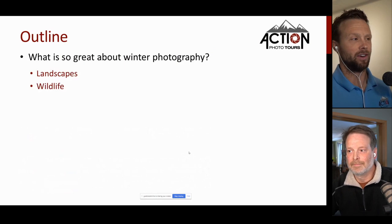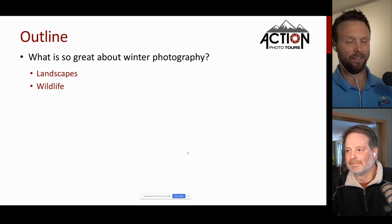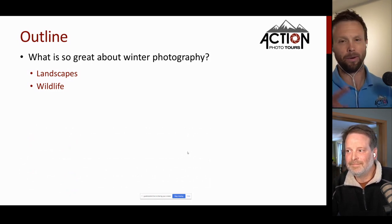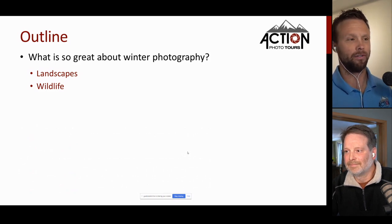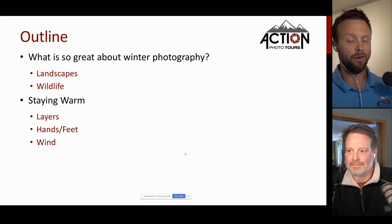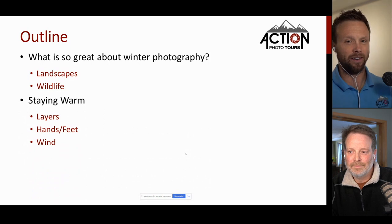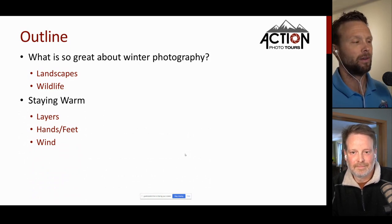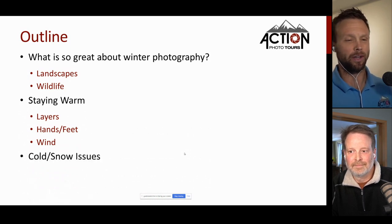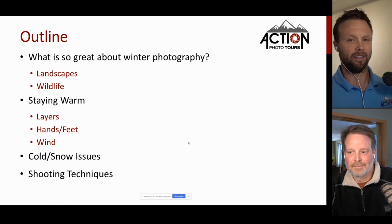Here's a quick outline: first we'll touch on what's so great about winter photography — why would you want to get out and shoot when it's cold and the weather is unsettled? We'll cover what makes it great for landscapes and wildlife. Then we'll discuss staying warm — layering, keeping hands and feet warm, protecting from wind. After that, specific cold and snow issues photographers face, and finally shooting techniques to maximize your shots in the field.